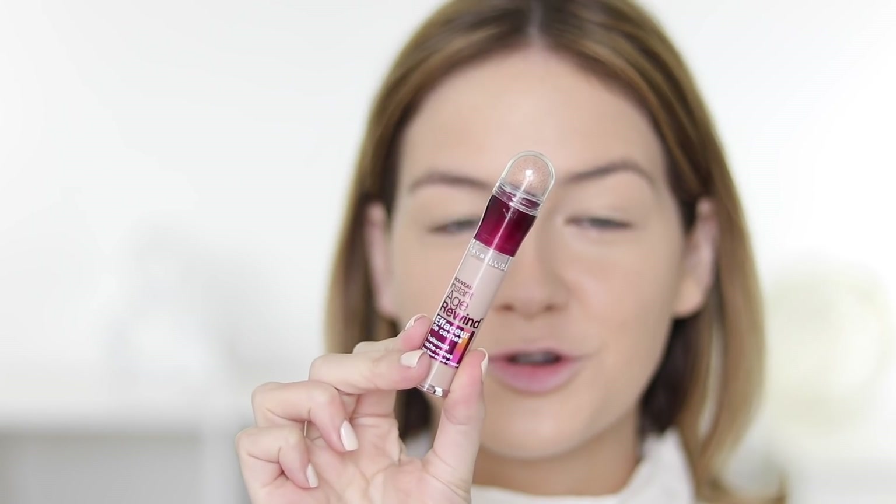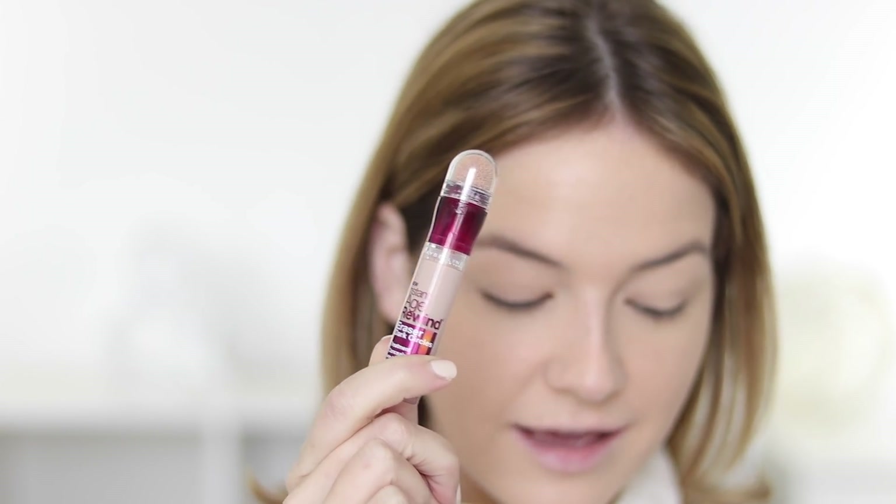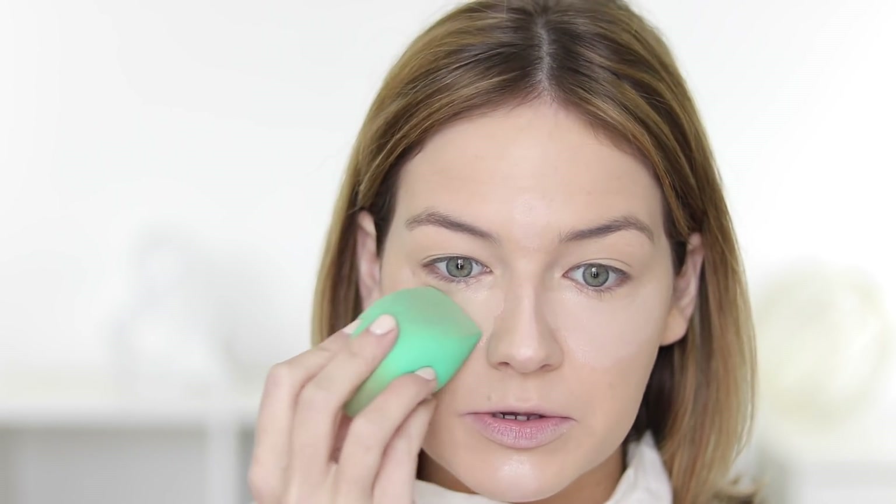For concealer, if you remember my last video, I said I was going to go pick up the Maybelline Instant Age Rewind since none of my concealers match me right now. So that's exactly what I did — I got it in the shade Fair. If I could pick one drugstore product that I always go back to, this is one of them. I have been using this for years, and it still to this day is honestly one of the best concealer formulas, even compared to high-end. So absolutely love it. I'm just going to apply that all over — it's like the perfect color for my skin tone right now.